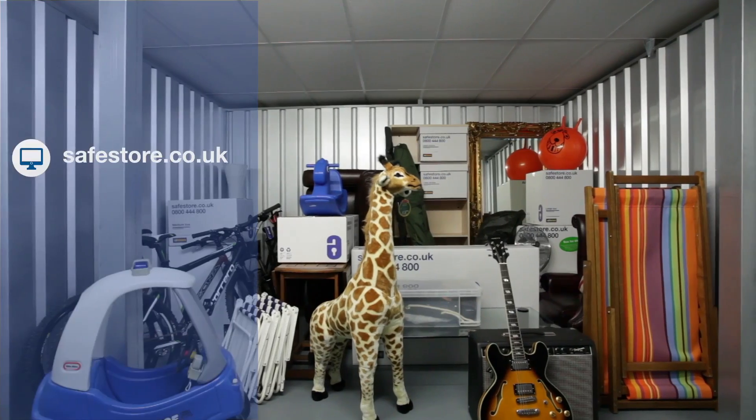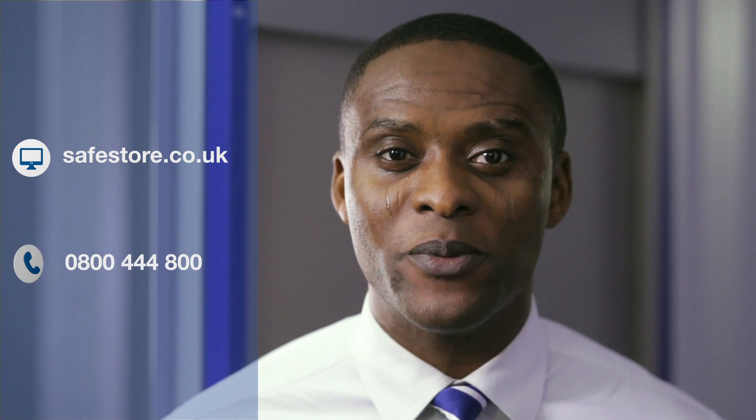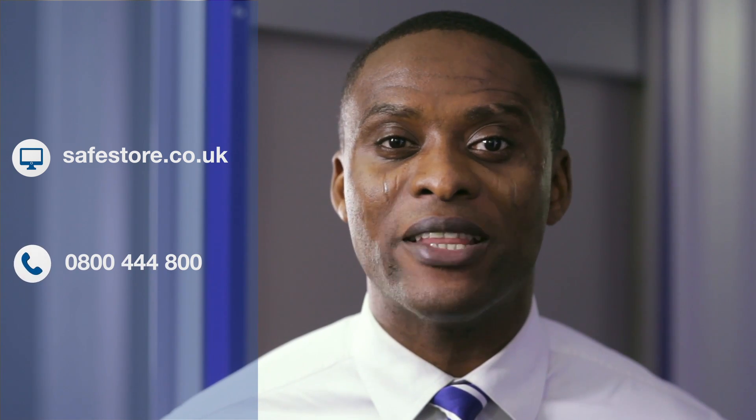Visit us at safestore.co.uk to find this storage room at a location near you, or call and speak to one of our team who can help you find the best storage room for your needs.